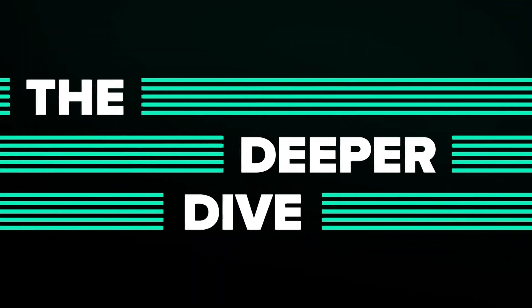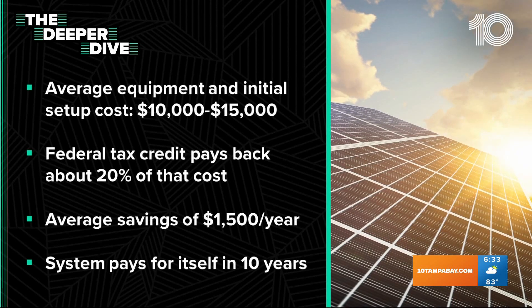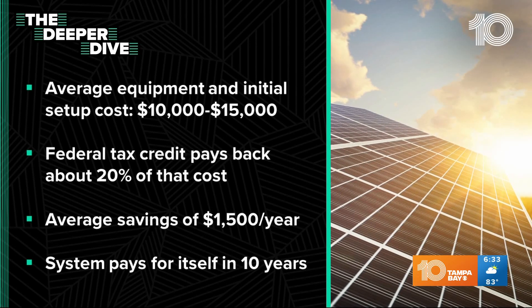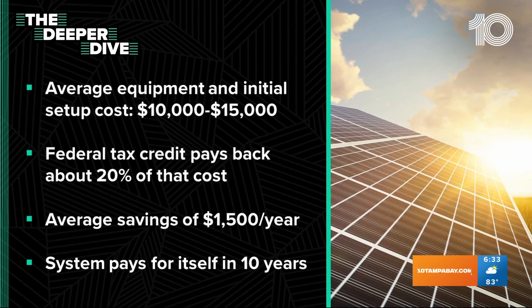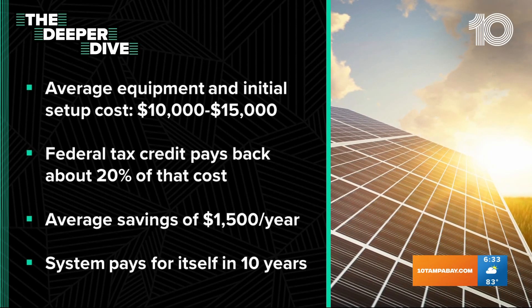Let's take a deeper dive into what it would cost you to have private solar panels. It could be anywhere between $10,000 and $15,000 for equipment and setup. There are federal tax credits to pay you back around 20% of that cost, but that initiative is set to expire in 2024. Now that you have everything up and running, on average U.S. customers can expect to save $1,500 a year by going solar. Doing the math, if you spend on the high end $15,000 for that setup, solar power pays for itself within 10 years.